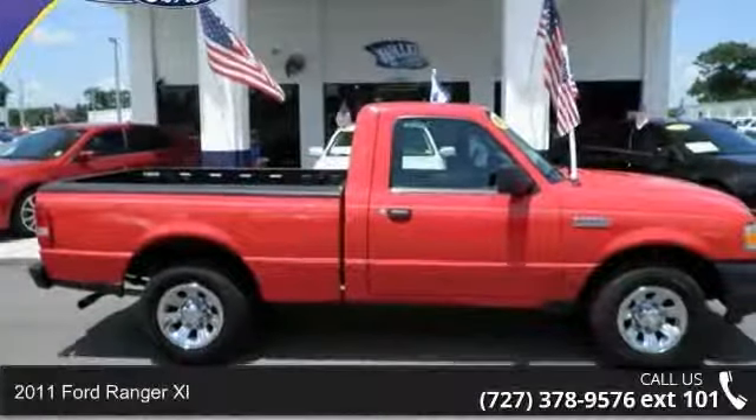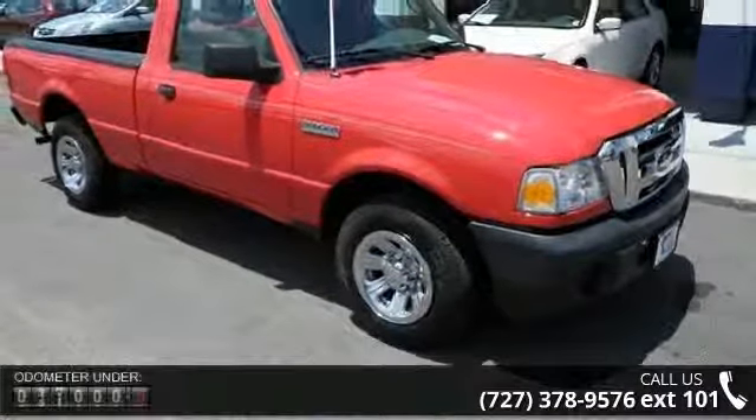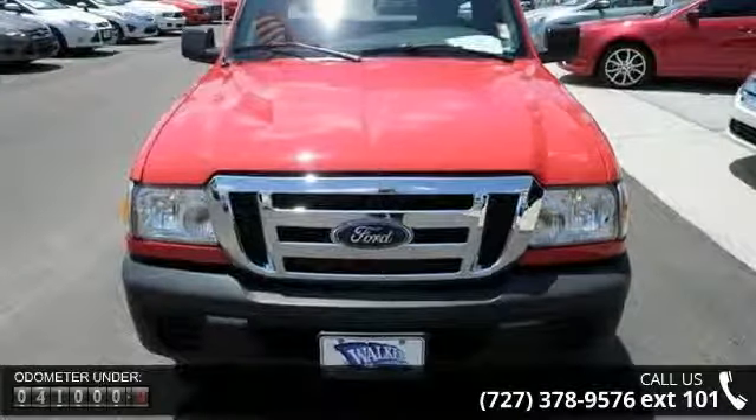Check out this 2011 Ford Ranger XL. If you are looking for an automobile with great features, look no further. This vehicle comes with a reliable 4-cylinder engine connected to a smooth shifting automatic transmission.